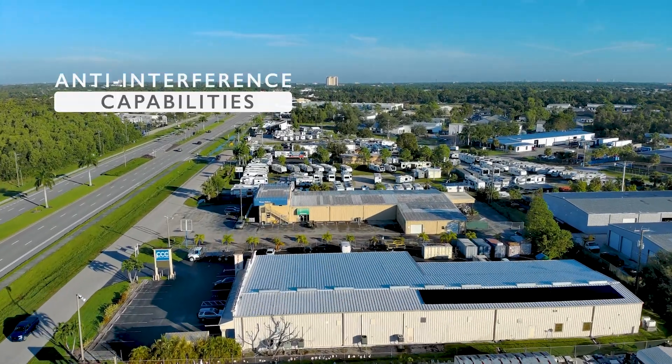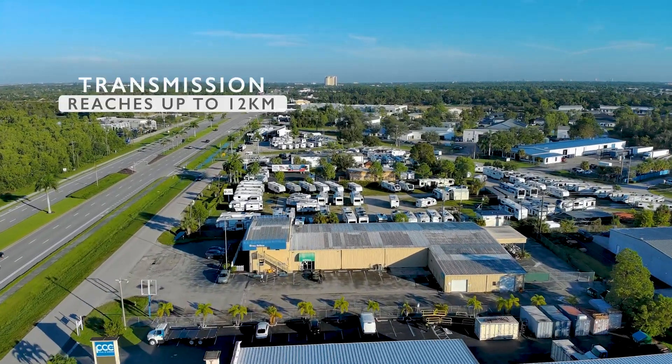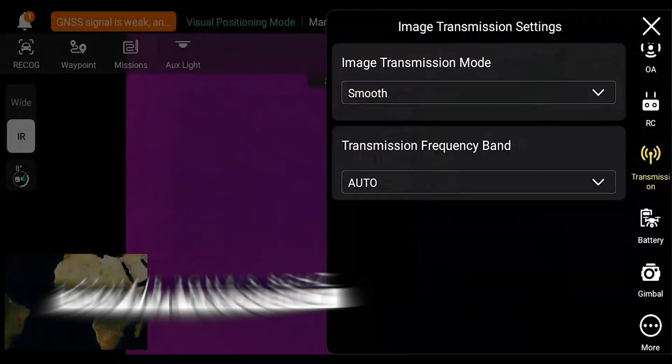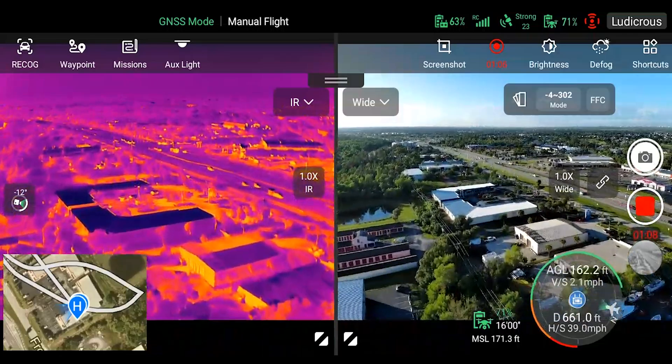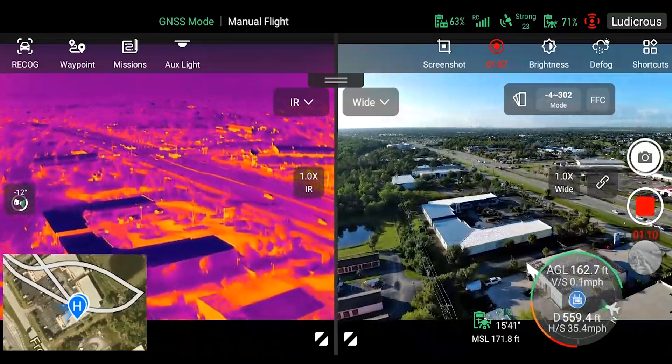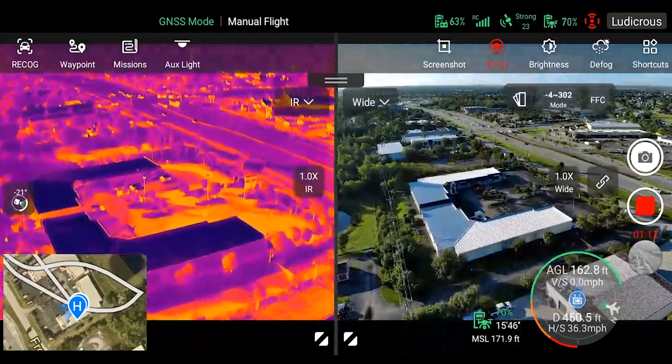It also features anti-interference capabilities and the transmission distance reaches up to 12 kilometers. It supports 2.4, 5.2, and 5.8 GHz adaptive frequency hopping transmission, automatically selecting the best channel based on any interference, providing strong anti-interference capabilities.